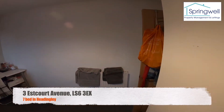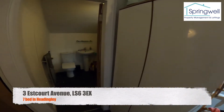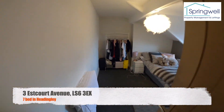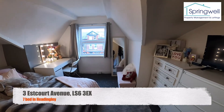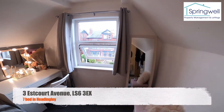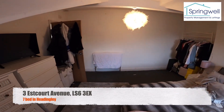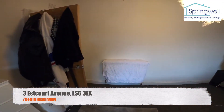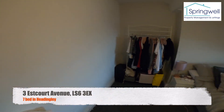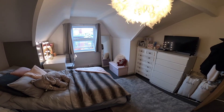And then finally bedroom number seven — so three rooms up in the attic. That's our 7-bed property in Headingley at 3 Estcourt Avenue. Thanks a lot.